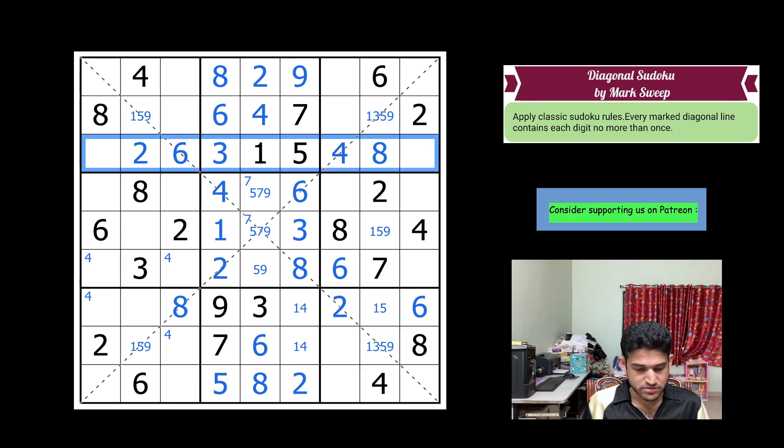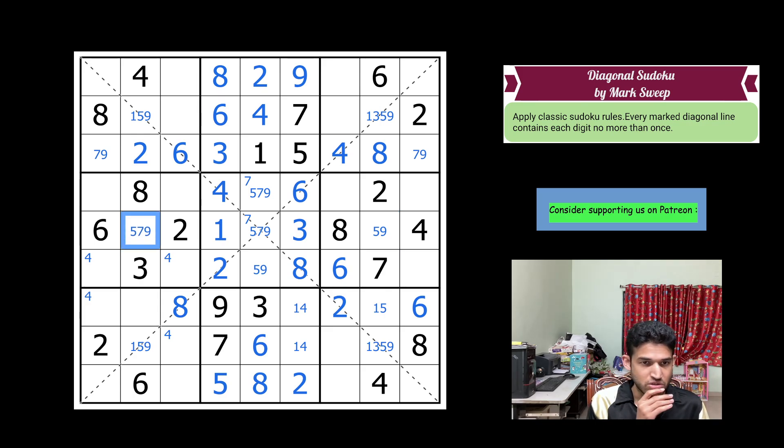Looking at row 3, the two digits left are 7 and 9. The 1 placed here removes 1 from this cell, so that's a 5, 9. This will be 5, 7, 9. So this is where the sudoku starts getting highly interesting and also tougher.